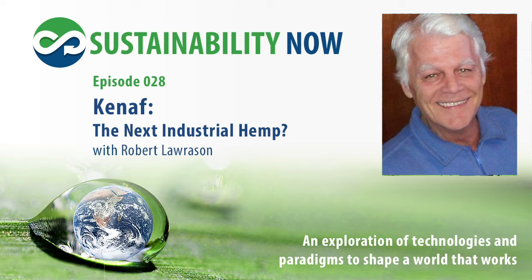Welcome to Sustainability Now, an exploration of technologies and paradigms to shape a world that works. Designed for socially conscious entrepreneurs and individuals interested in responsible stewardship of the planet. Sustainability Now covers food, energy, housing, water, waste, health, economics, and consciousness. Welcome to your community, Sustainability Now, with your host, Mira Rubin.